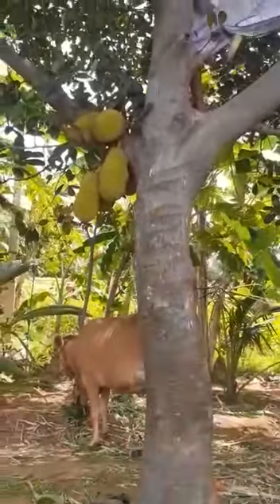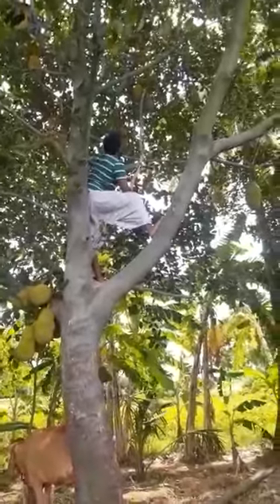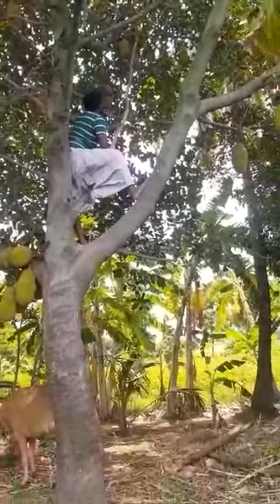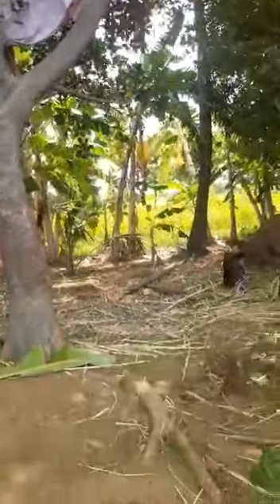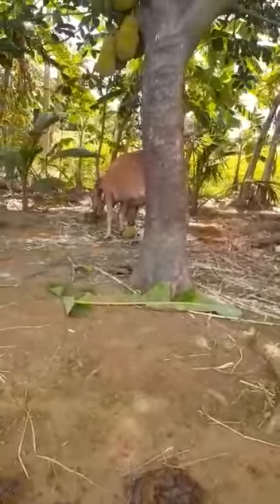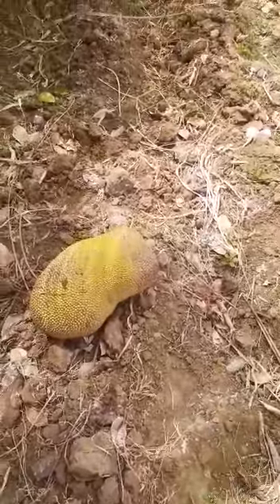They are taking off the jackfruits from the tree. They will climb up and cut them, or pluck them by hand, or use tools to harvest them.